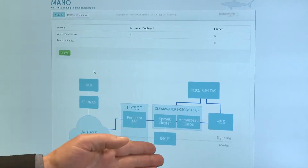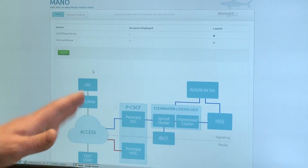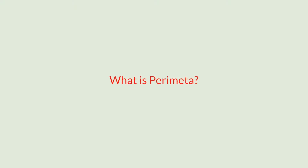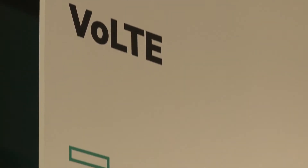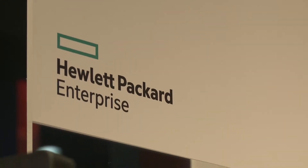The orchestration we're demonstrating today in the booth shows how quickly we can instantiate services, turn them up, and introduce new services to try with customers in the field. Perimeter is the interworking function that sits in front of the carrier's network, protecting it while handling a wide variety of devices coming into the network and managing all interworking before traffic enters.